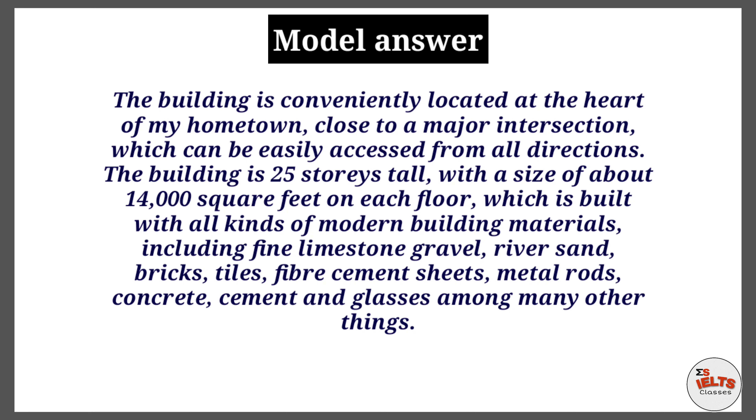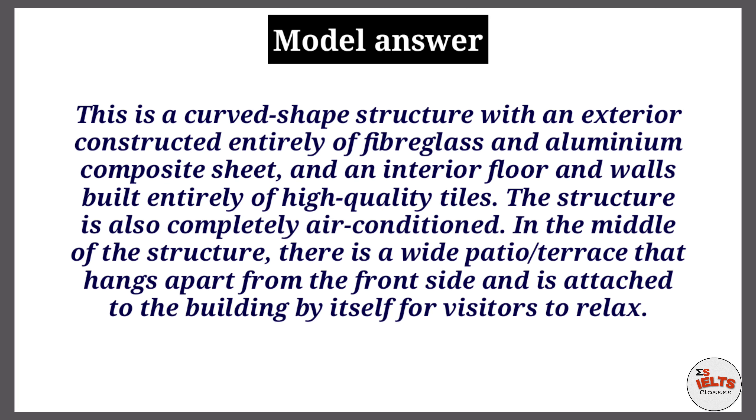The building is 25 stories tall with a size of about 14,000 square feet on each floor. It is built with all kinds of modern building materials including fine limestone, gravels, river sand, bricks, tiles, fiber cement sheet, metal roads, concrete, cement, and glass, among many others.